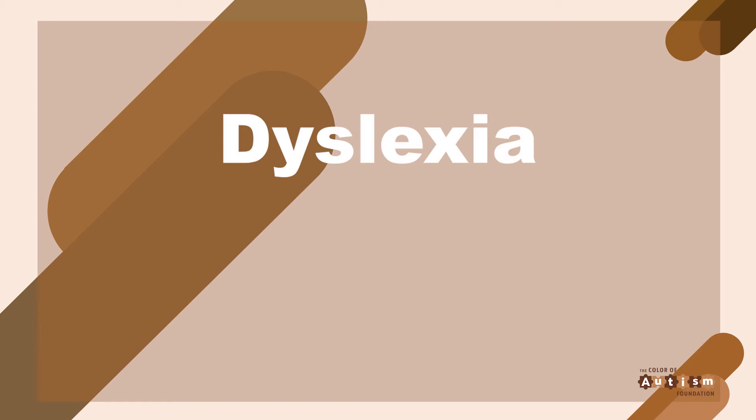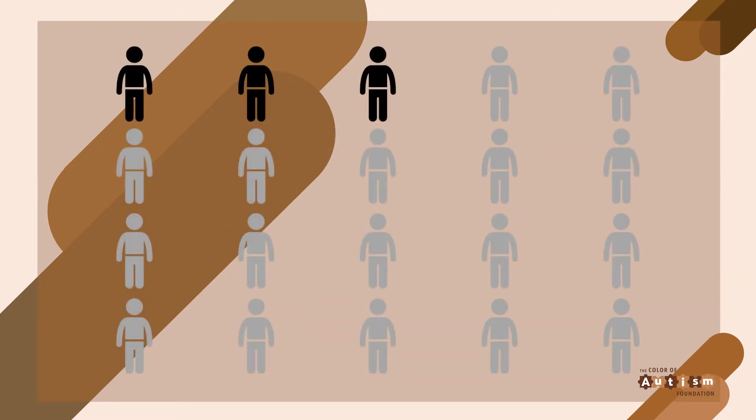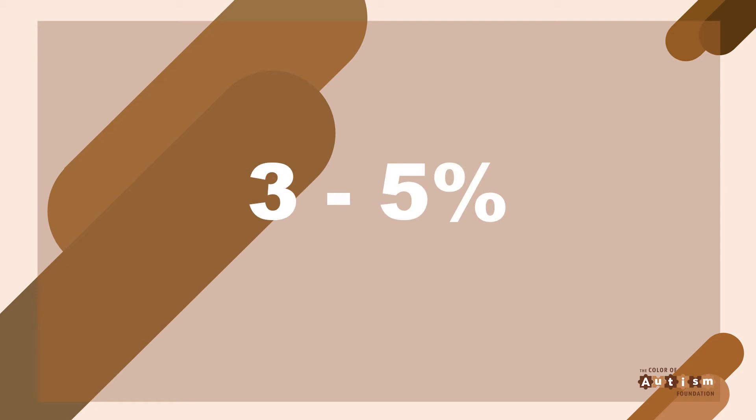As we address early development, we will focus on a specific language-based learning disorder called dyslexia. Dyslexia is popularly used to mean a disability in processing language. It's the most common learning disorder that exists. Among children in U.S. public schools, three in 20 receive special education for reading problems, and three to five percent of those kids most likely have dyslexia.